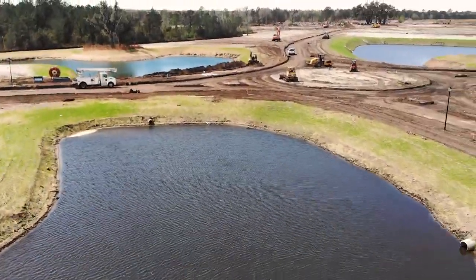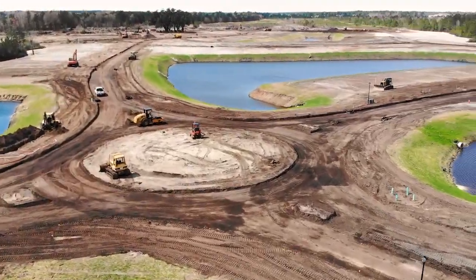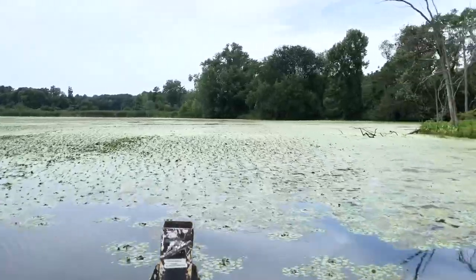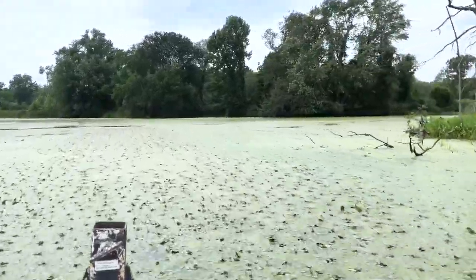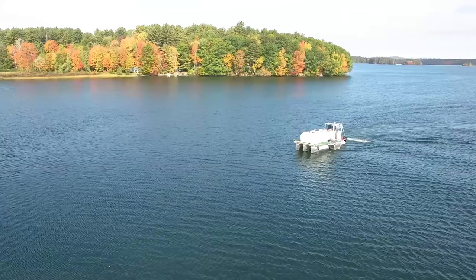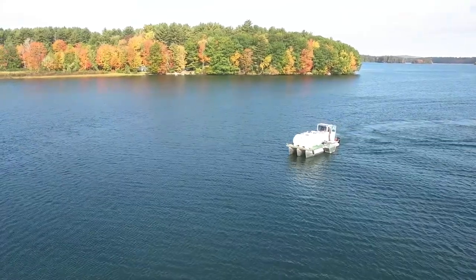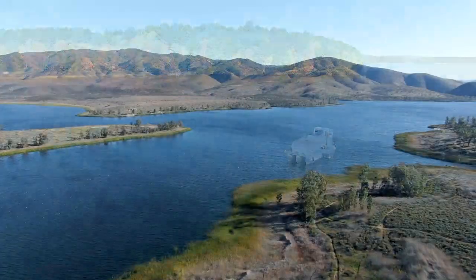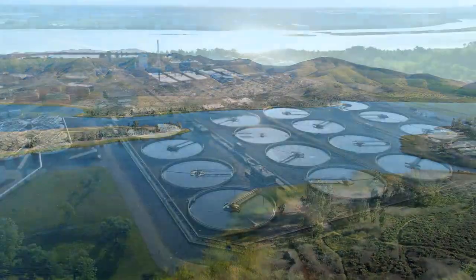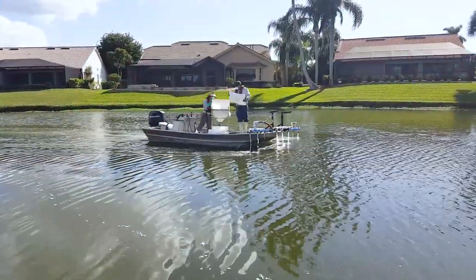The rise of urban development and human activity has introduced excess nutrients into our freshwater resources, causing water quality issues like aquatic weed growth and algal blooms. Fortunately, there is an effective and safe nutrient remediation solution that can be used to restore balance in water bodies of all shapes and sizes, from drinking water reservoirs and industrial holding ponds to large recreational lakes and stormwater ponds.